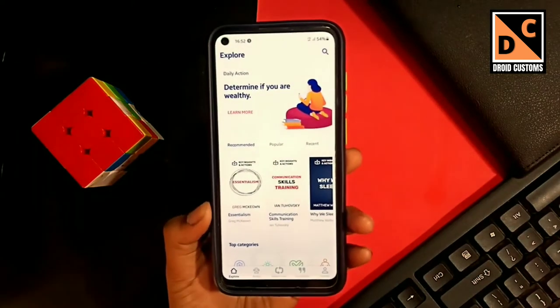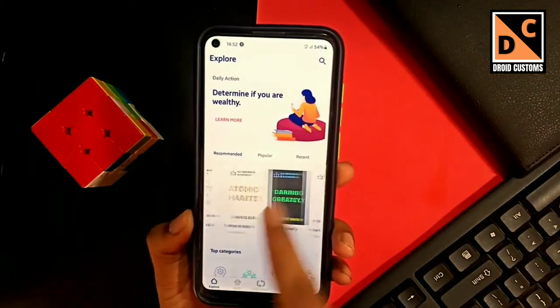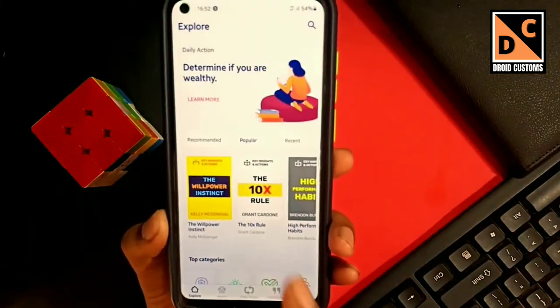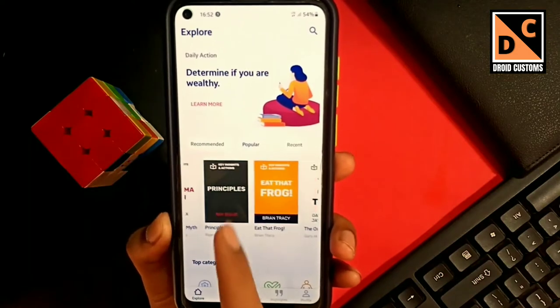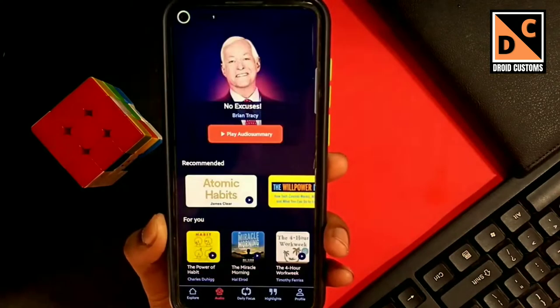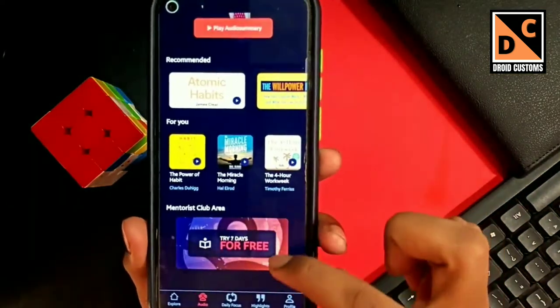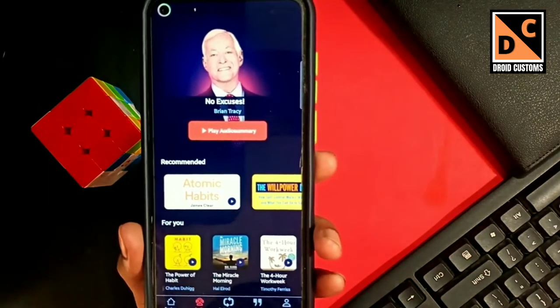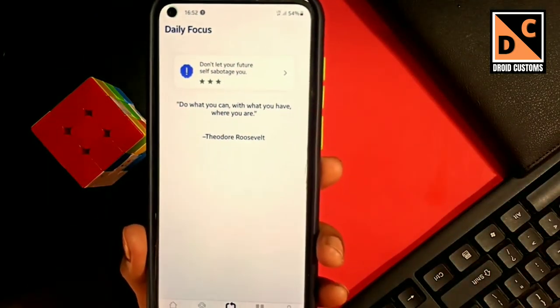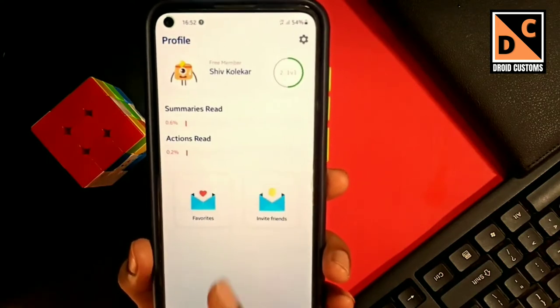Our next application is known as Mentorist, in which you can either read or listen to five books a month — a really amazing way to increase your knowledge. There are great books available such as Atomic Habits, Power of Subconscious Mind, The 10X Rule, and many more. You can also listen to audiobooks in this application, which can save you a lot of time. All the books are summarized with chapters and important points in each chapter.